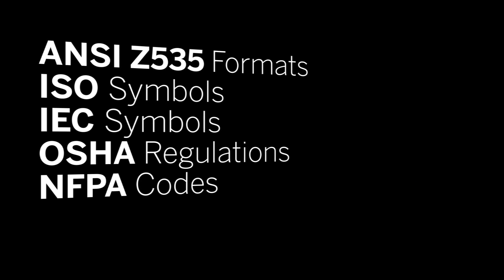For more than 20 years, Clarion has been actively involved in developing U.S. and international standards that use semiotics to establish best practices when it comes to safety signs, labels, and markings. We understand this field better than anyone.